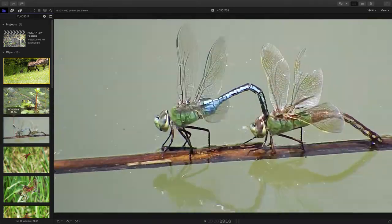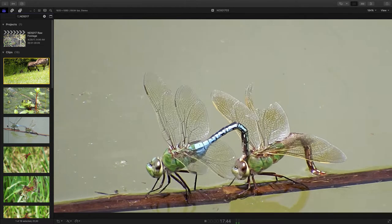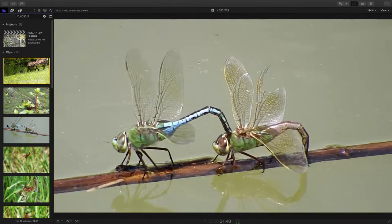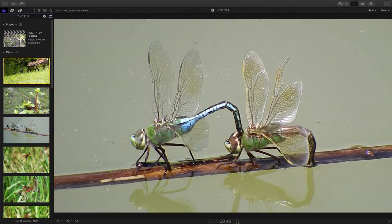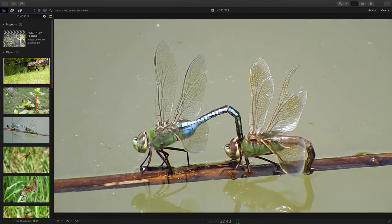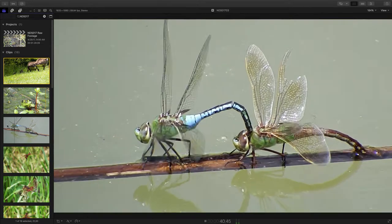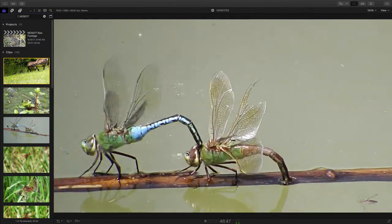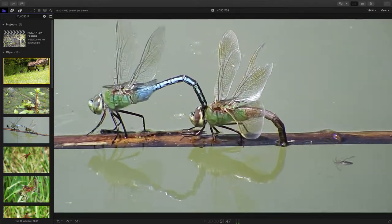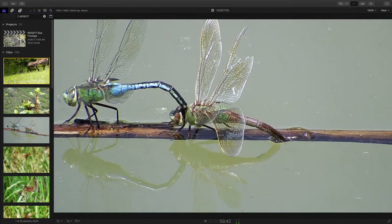Now we're going to move over from the frog, and we're going to find some common green darners. The female, the one on the right, is laying eggs after having mated. You can see the process here — she's depositing eggs along the length of the branch, which is just kind of free-floating and actually moving across the pond. It's windy. There's a little nymph in the water trying to keep up. Wonder if the nymph was going after eggs to eat them. Interesting.